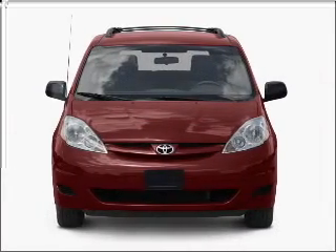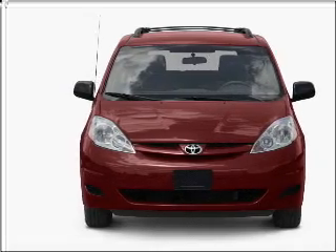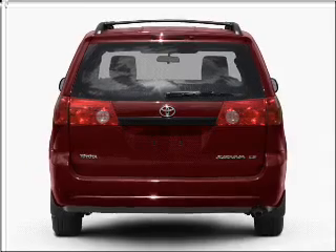With a reliable six-cylinder engine connected to a smooth-shifting five-speed automatic transmission. Stand out from the crowd with premium wheels. Brake safely with the anti-lock braking system.